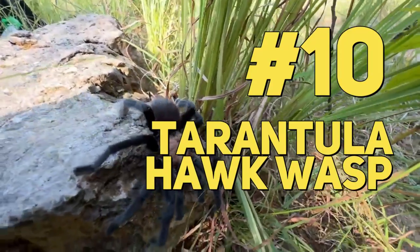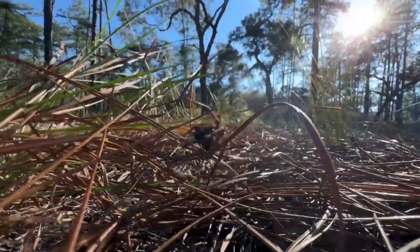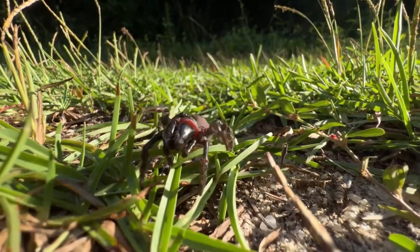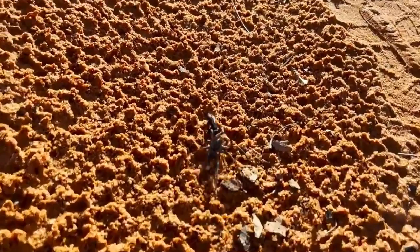#10: Tarantula Hawk Wasp. This may just be the most extreme birth process you can imagine. The hawk wasps go out of their way to paralyze a tarantula and lay their egg on it. A fun fact is that the larger the spider they catch, the better an incubator it is for the eggs.